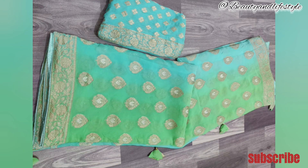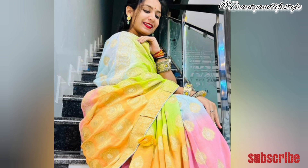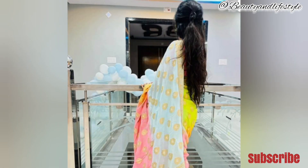It not only looks stunning but also feels luxurious when worn. So get ready to dazzle in this 60-gram georgette saree with rose zari work. Make this saree your wardrobe staple — don't miss out on this exquisite piece of art. Order now and make it a fashion statement; it will leave everyone in awe.